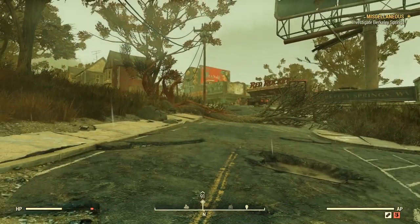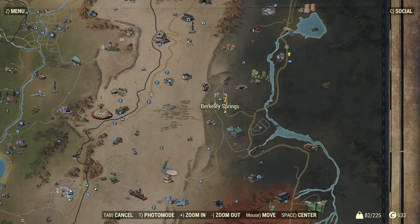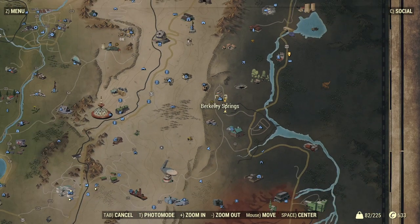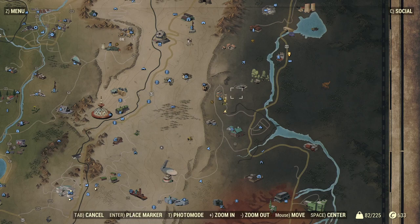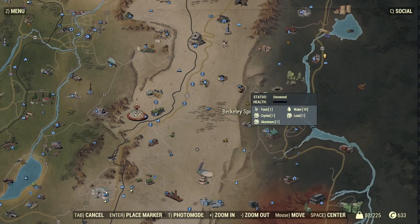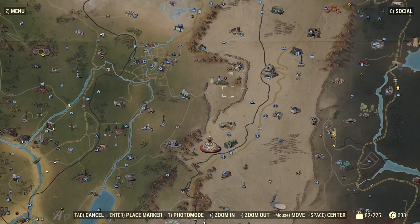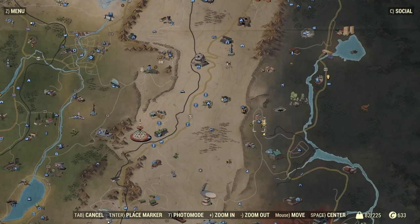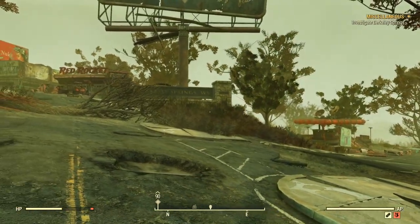Alright guys, so where you're gonna want to go to get the swimsuit on your map is a place called Berkeley Springs. I don't know how to pronounce it, but right here in the Bog — I believe this area is called that, but I'm pretty sure I'm 90% wrong. But right here, Berkeley Springs, and if you need a Fallout 76 reference, that's way over here.